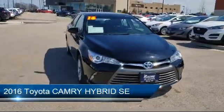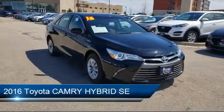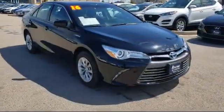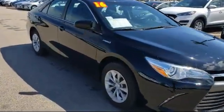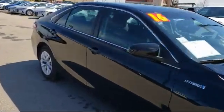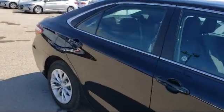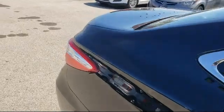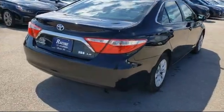It comes equipped with Bluetooth smartphone integration, rear spoiler, leather wrapped steering wheel, MP3 player, steering wheel controls, keyless entry, climate control, power outside mirrors, stability control, air conditioning, and has less than 30,000 miles on the odometer.